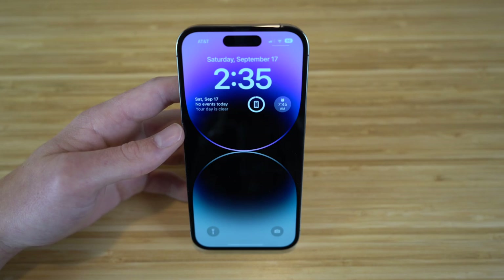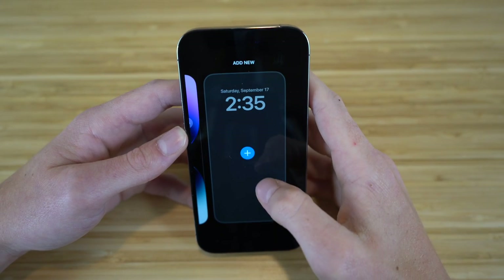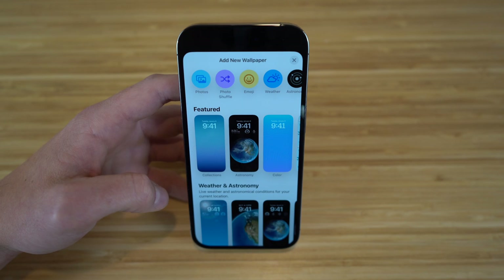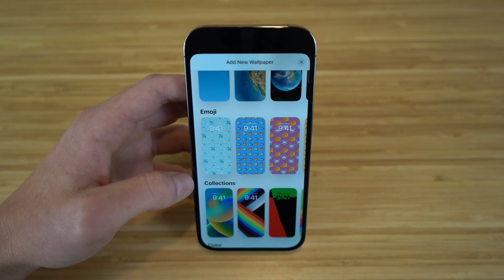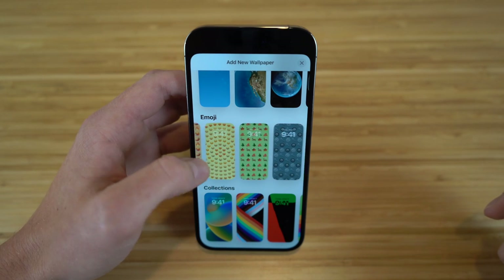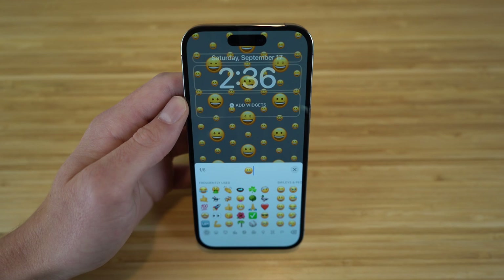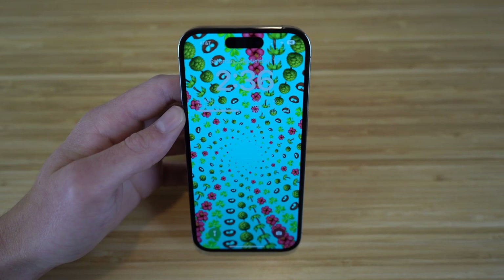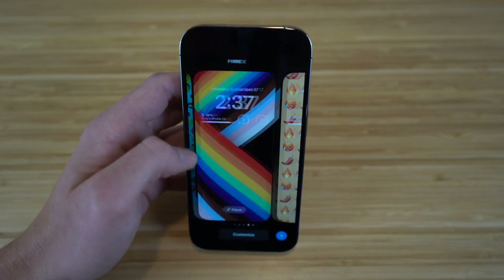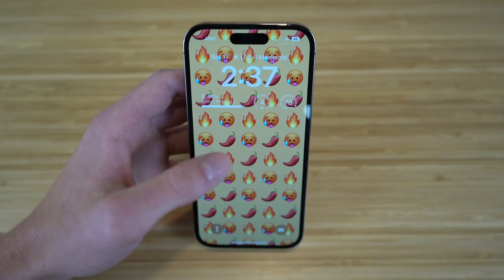To create a new lock screen or switch between them, just hold down on the lock screen, then tap the plus button or swipe and tap Add New. One of the coolest options is Emoji — you can use emojis as your lock screen background. They give recommended combinations, or you can create your own by tapping emoji and choosing any emojis you like. This is a brand new wallpaper feature with iOS 16.